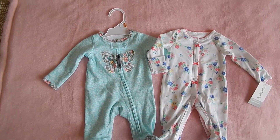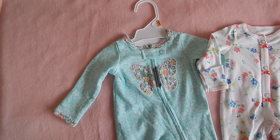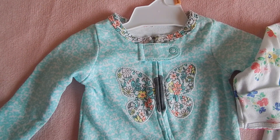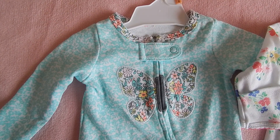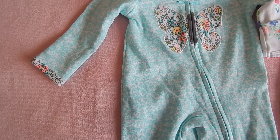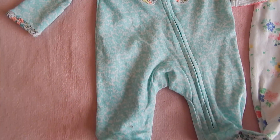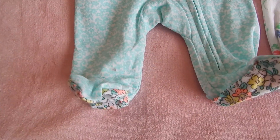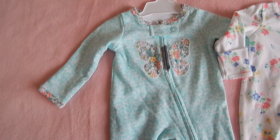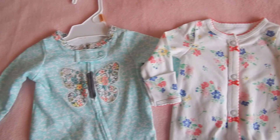Just a little close-up look at the sleepers here. This one has got a nice butterfly on the front with matching trim around the neck — a lovely mint green color trim on the end of the sleeve. It's a zipper sleeper and the feet have the same design on the bottom. It's very cute.